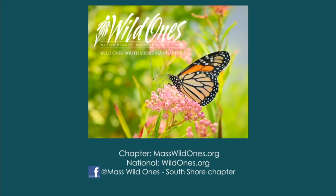Thanks for joining us. You can find more information at masswildones.org, wildones.org, or visit our Facebook page at Mass Wild Ones South Shore Chapter. Take care. Thank you!